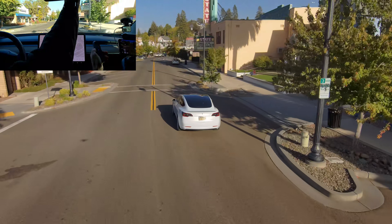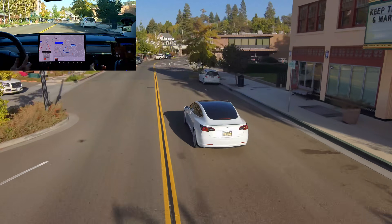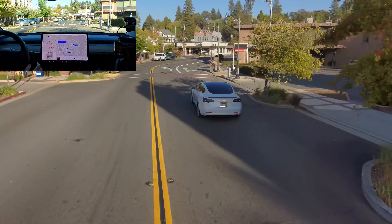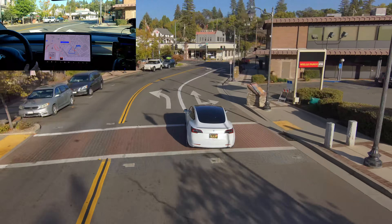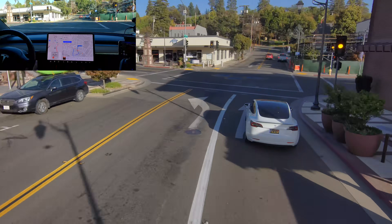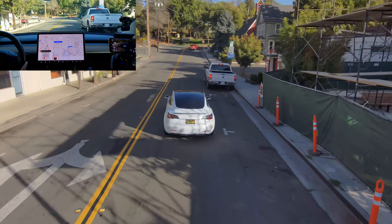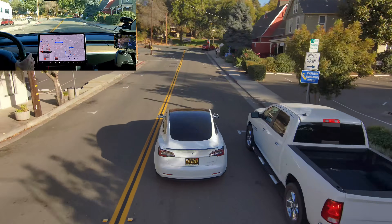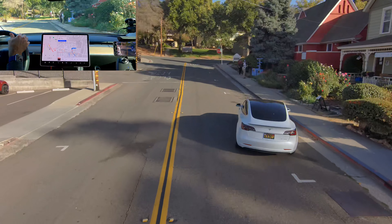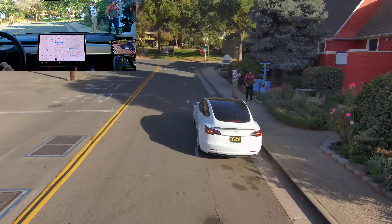That was a good example — a good example of how it's still in beta and how important it is to have control at all times. It just steered directly into the back of a parked car and it wasn't going to brake. So it's still detecting those rings on the road as a hazard. This is why we don't have people with us normally.